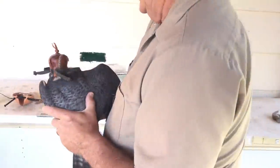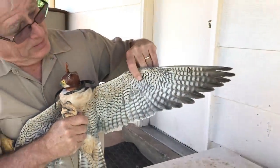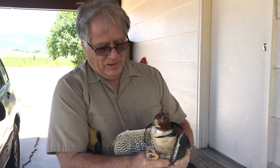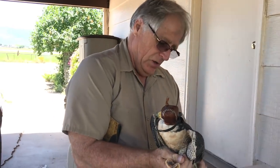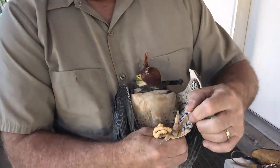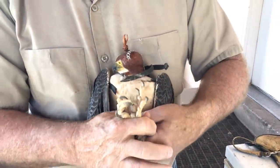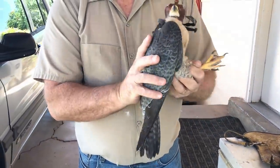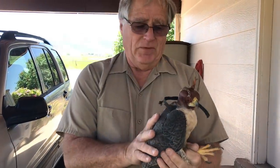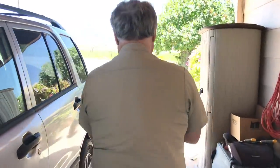Beautiful, beautiful little peregrine. We call this a long wing because the long wings are long and pointed. What you're looking at here is the fastest animal that's ever lived on the planet. These guys are capable of a 200-mile-an-hour vertical dive. The talons aren't real big, but they're still quite sharp and they can certainly hurt you. This is the male, and we're going to grab the female next — the males are about a third smaller than the females.